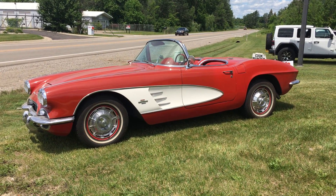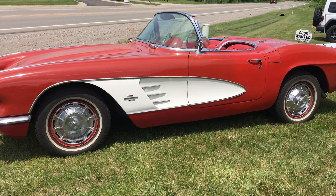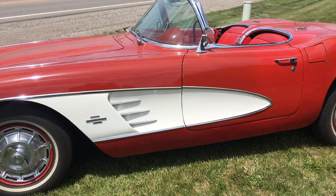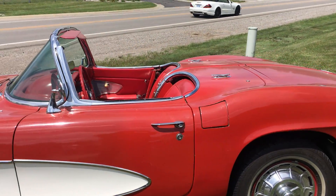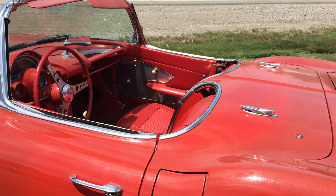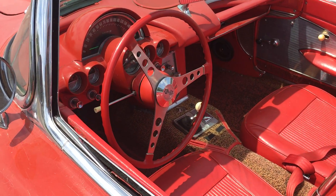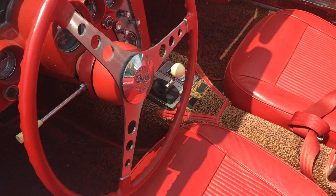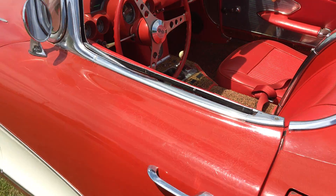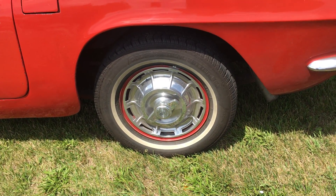Welcome to the Drop Shop Garage. Today we are featuring this 1963 Chevrolet Corvette convertible. These convertibles actually had a hard top. This one has a 327 small block Chevy, four speed on the floor, and the original hubcaps.